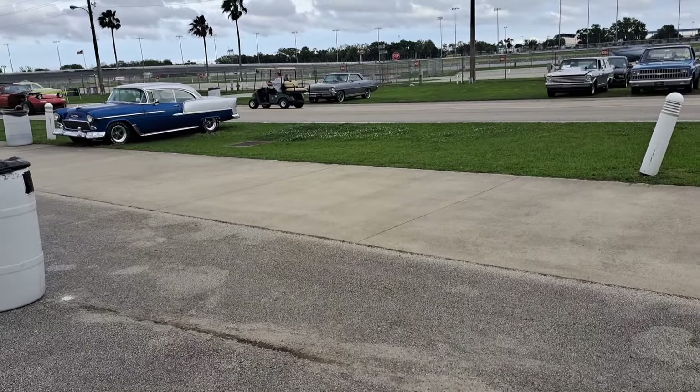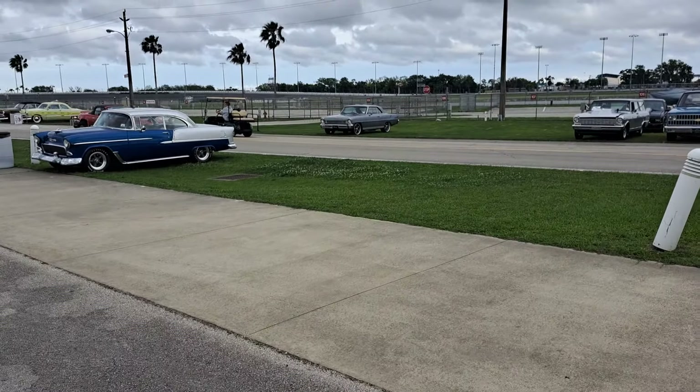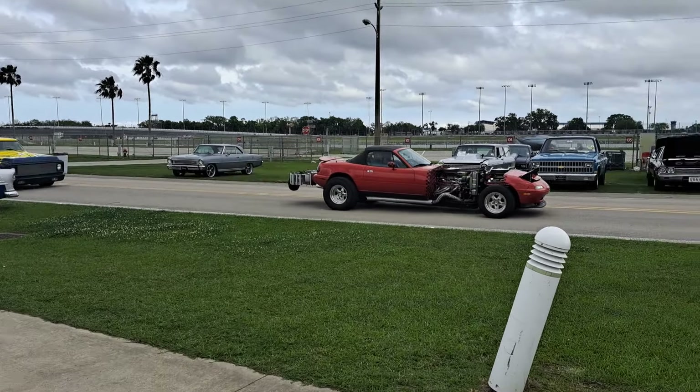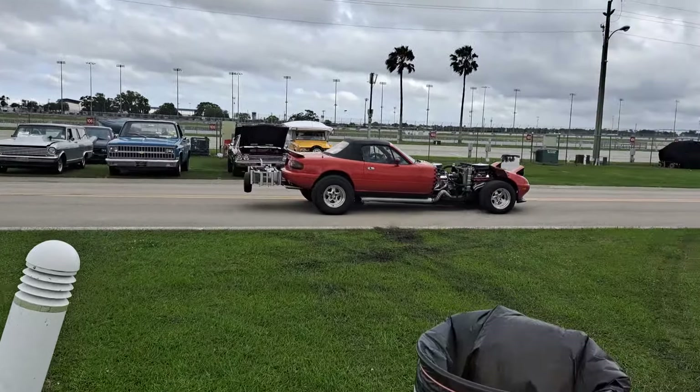I don't know what this is coming down the road — that is kind of a nightmare to me right there. Look at that — stretched out. I don't know if that's a Mazda or what it is. It's got two engines under the hood.